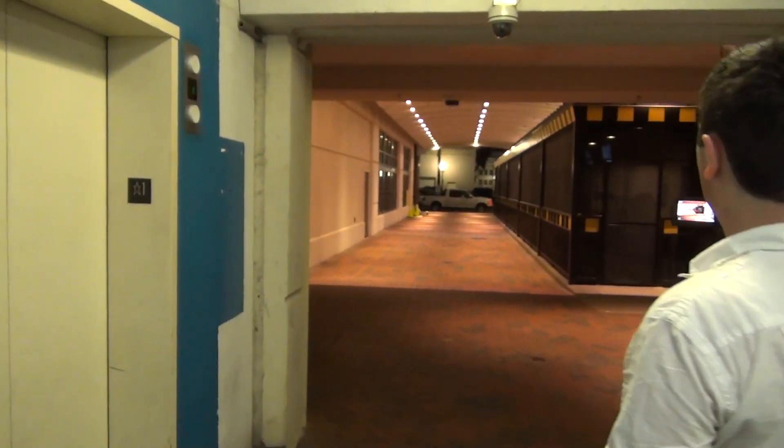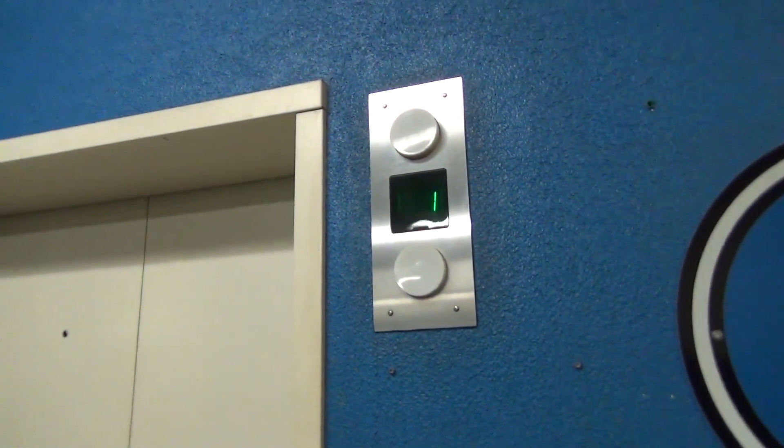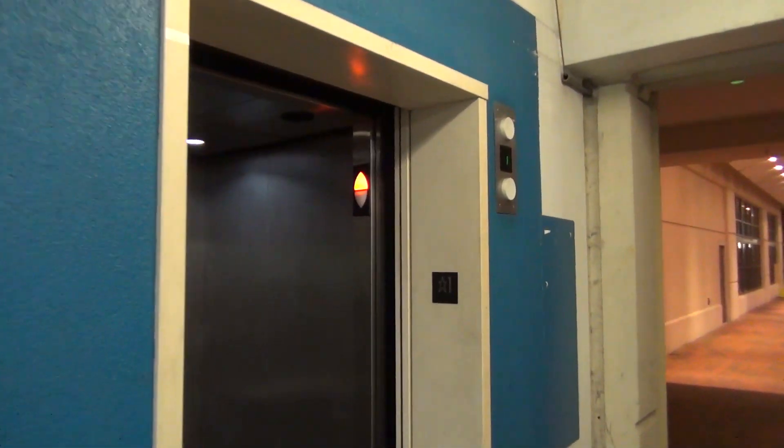These are just traction lines of motor — look at this. This one's just sitting here too. There it goes. Oh my gosh, this one sounds even worse.